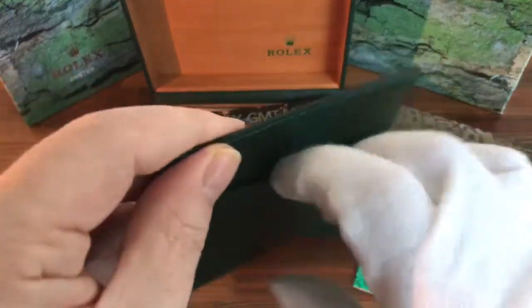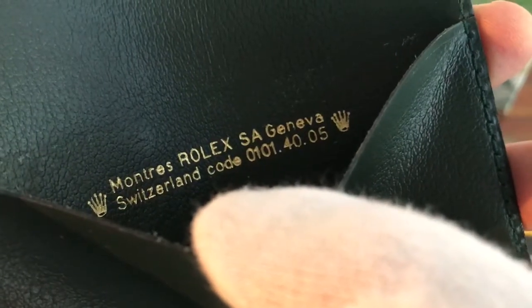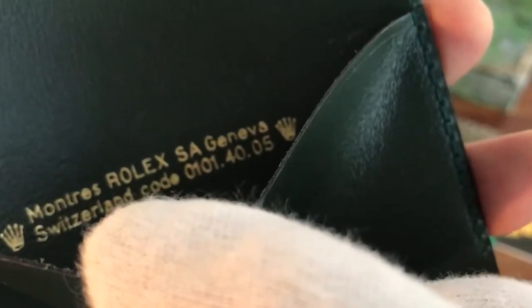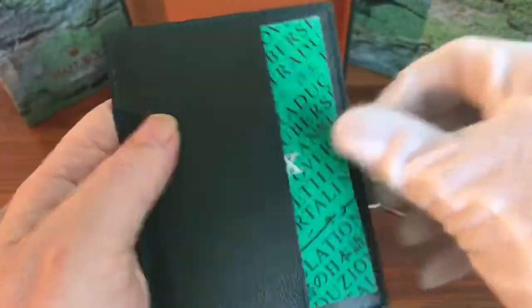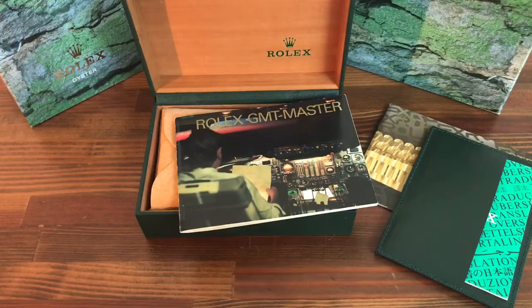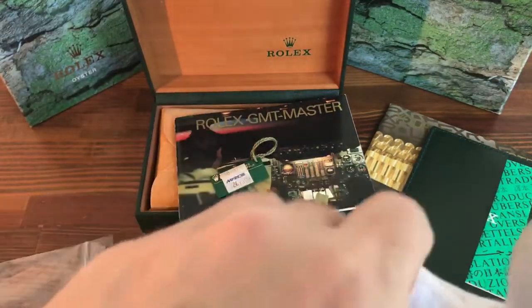Here is the Rolex card holder with code 0101.40.05, and also the tags to go with this.